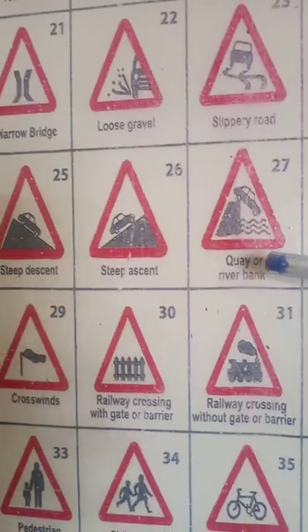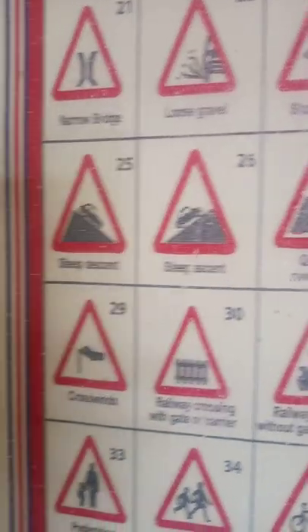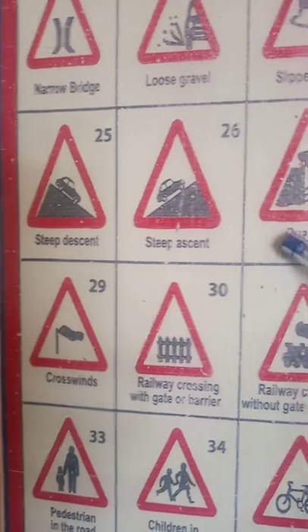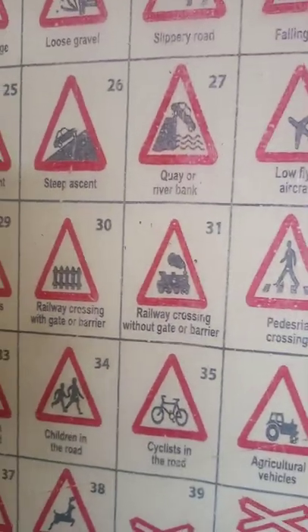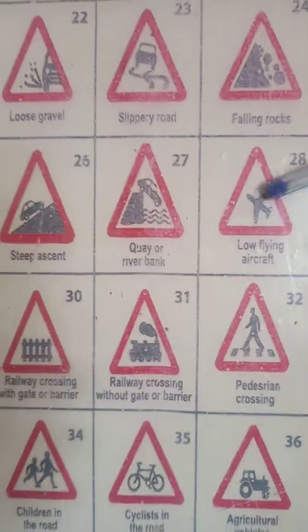Number 27 is showing us that there is a river bank or it can be a quarry in front. I don't expect you to go into such a place because water is always collected here when it rains and you may get stuck inside the water. Avoid this place.